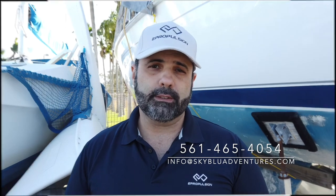If you have any questions about the ePropulsion lineup, either the 2020 line or the upcoming 2021 line, feel free to reach out to me at info@skyblueadventures.com with any questions you may have. Thank you for watching. Take care.